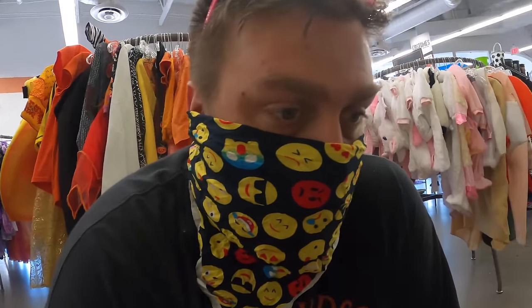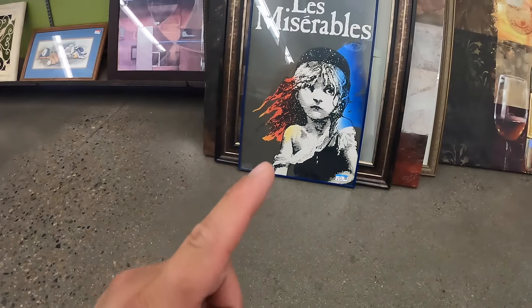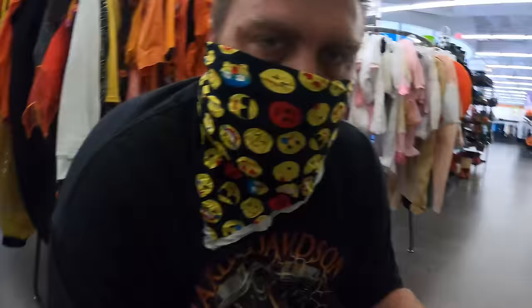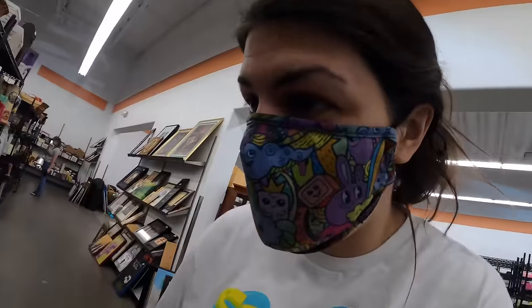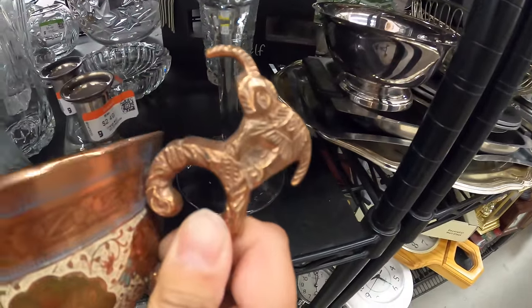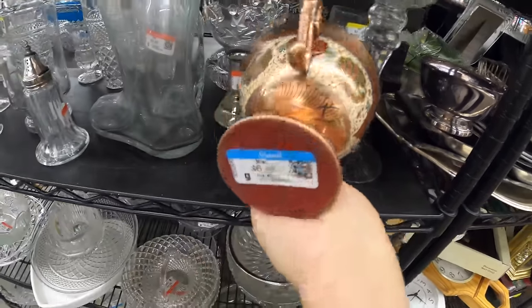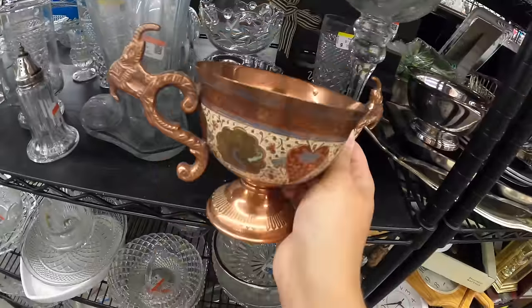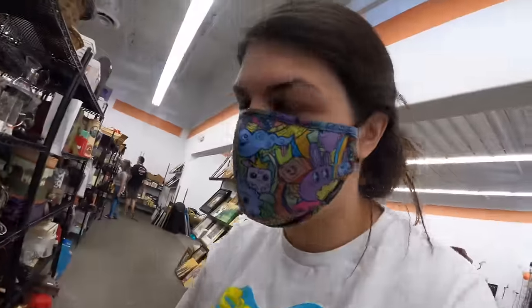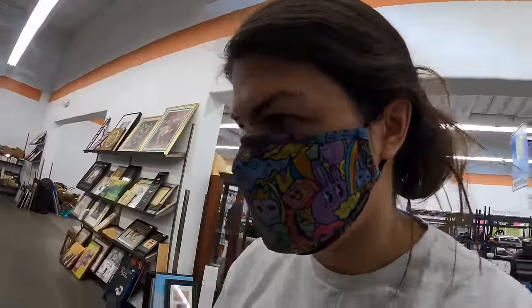I absolutely love Les Mis, which makes me want to buy that, but I don't have any more room for posters. Favorite musical, though, for sure. Wow, this is a funky piece — it's got elephants on the handle. $6.49, I'm not getting it, but I get it. Totally understand why that's $6.49. That's super cool.